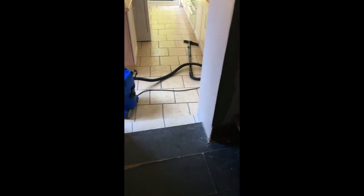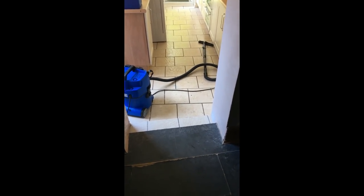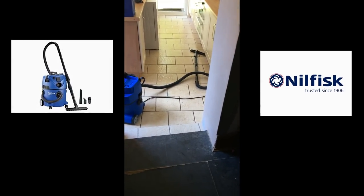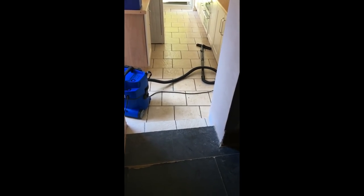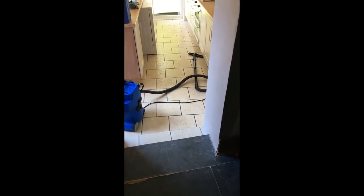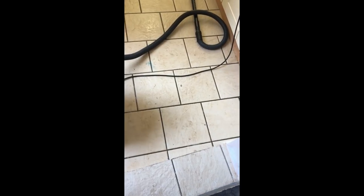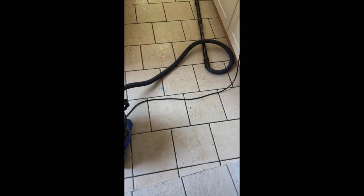Now we're moving swiftly onto the floors. I've covered the floor in a bleach solution with a mop and then gone over it with the wet and dry vac to take off the excess water. I've done about three-quarters of the kitchen — I've just got this little bit here to do, so I'm going to do that now.